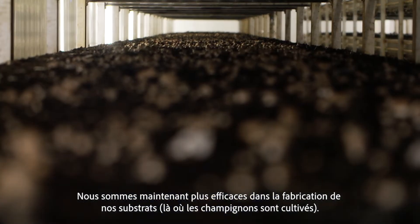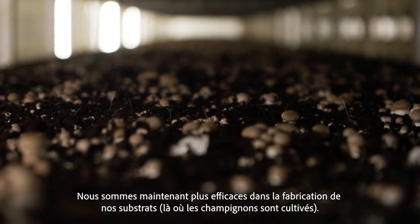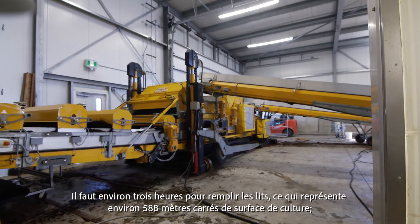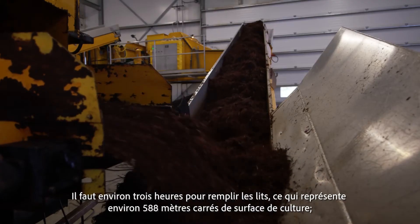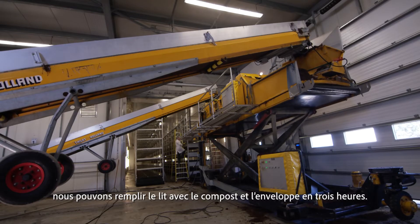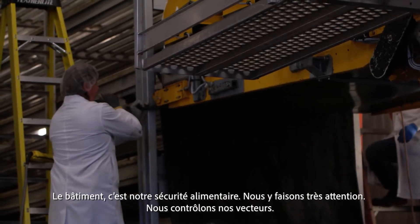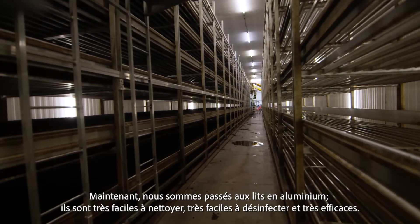Mushroom farming from the 50s has changed incredibly. We've gotten more efficient on making our substrates, which is where the mushrooms are growing. We've gotten more efficient with the technology of our buildings. It takes roughly 3 hours to fill the beds — this is 588 square meters of growing area — with the compost and the casing. The building is our food safety; we keep it tight, we control our vectors. Now we've gone to aluminum beds, very easy to clean, very easy to sanitize, and very efficient.